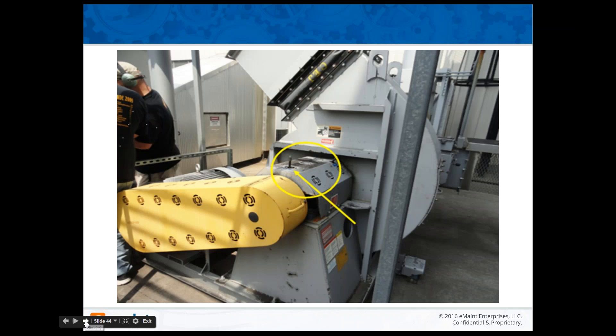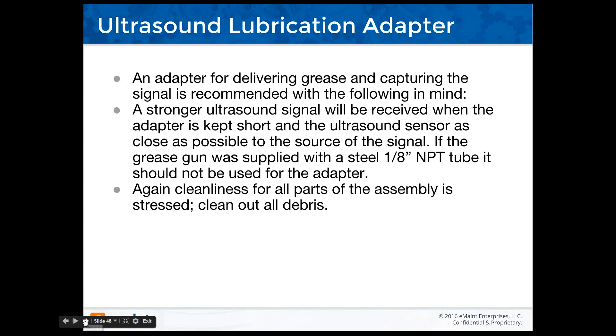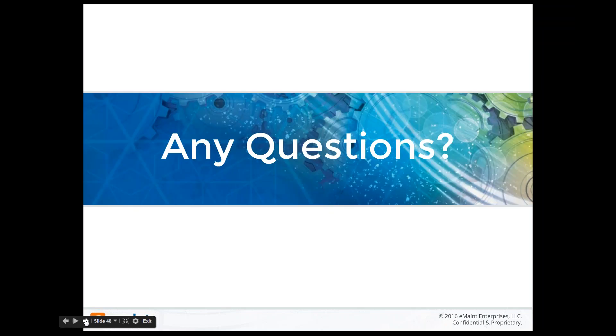This picture shows a double spherical bearing on which we used acoustic lubrication. This company had me in for an ultrasound level one training, and as part of the training we also deliver acoustic lubrication training. For any questions on acoustic lubrication — or on ultrasound for leak detection, bearing analysis, mechanical analysis, or electrical scanning — feel free to contact us at any time. I consider electrical scanning part of leak detection, and we'll be glad to go over that with you.